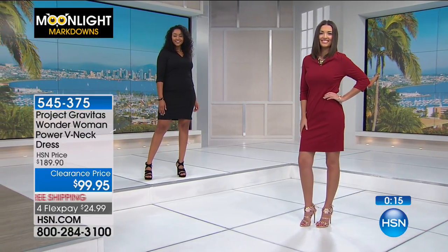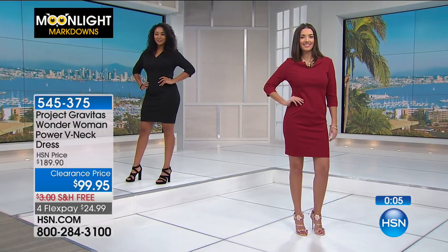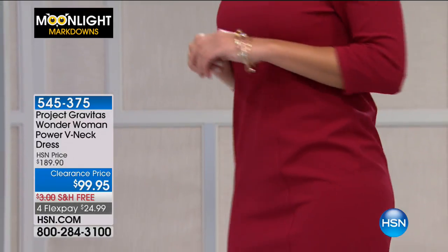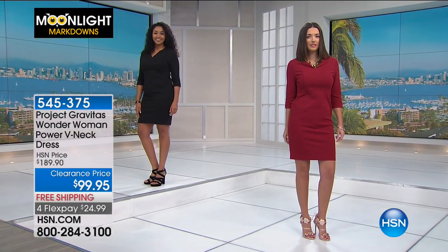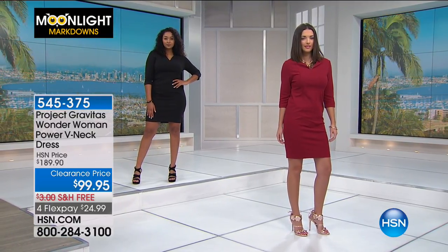This is a great date night dress. For a first date, go in red - let him know you mean business. You feel powerful, confident - that's what Wonder Woman is all about. You feel invincible, and sometimes it just takes one great dress. You could wear this with tights and boots right through fall, add a jean jacket, a fun cardigan, a duster, a chunky scarf, or a statement necklace to fill up that v-neckline.